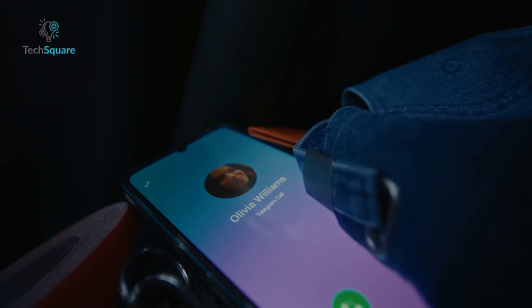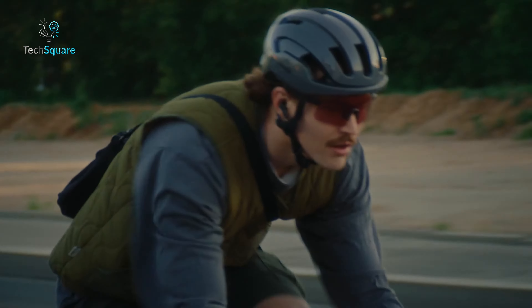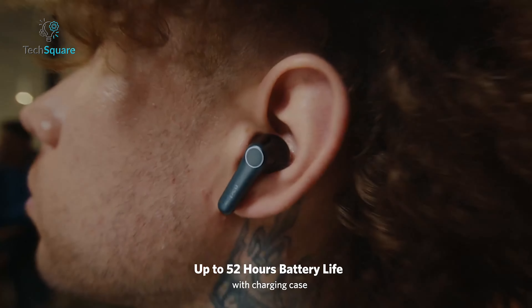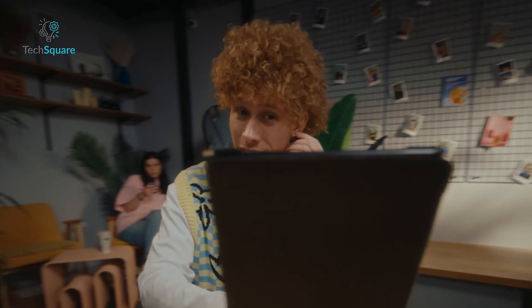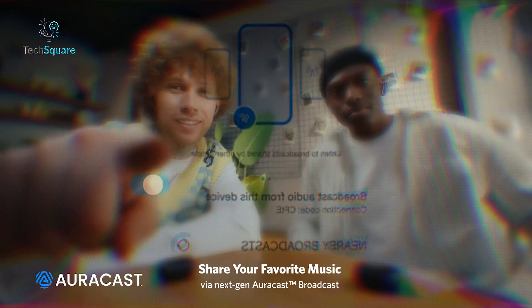They also feature six mics with AI algorithms for crystal-clear calls, even in noisy environments. Enjoy up to 11 hours of playtime on a single charge, extending up to 52 hours with the USB-C case. Bluetooth 5.4 and multi-point connection ensure seamless connectivity with two devices simultaneously. Plus, with AuraCast Broadcast Audio, you can share your music and tune in to local broadcasts.